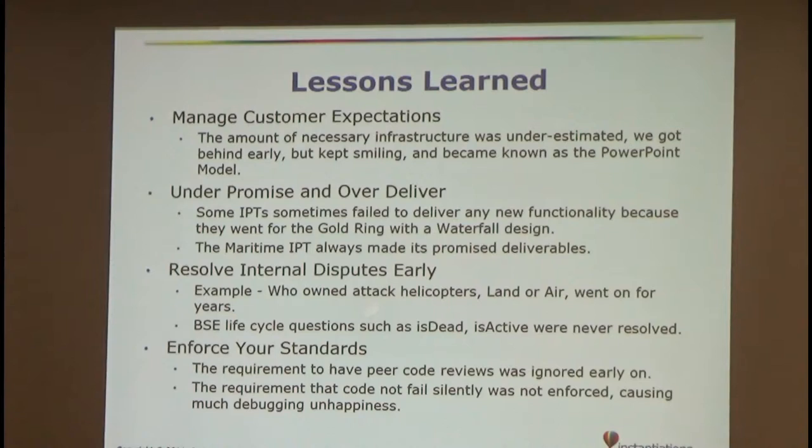Lessons learned: if we were going to do it again, we didn't do a very good job of managing customer expectations. J-WARS was known as the 'PowerPoint model' for a long time — it took us several years just to build the infrastructure to get anything going. Several of the IPTs tended to over-promise and under-deliver because they used waterfall methodology, always going for the gold ring and terribly late. The maritime IPT always made its promises. The guys in charge had endless meetings and never decided anything — simple things like who owned attack helicopters, land or air. We didn't resolve internal disputes early. Things like 'what does dead mean, what does active mean' in the sensor world just never got resolved, and there was a requirement for peer code reviews but that fell by the wayside early on.